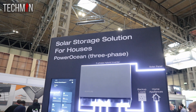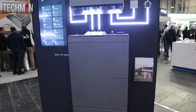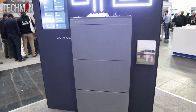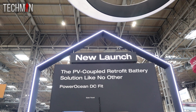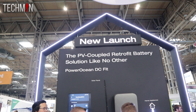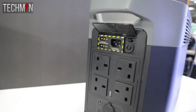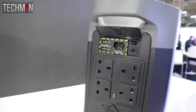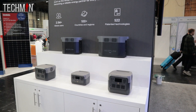The EcoFlow stand itself proudly displayed their home user kits, including their impressive PowerOcean all-in-one setup, which truly captured my attention. It was great to witness the entire setup first-hand and have the opportunity to inquire about its various features. In addition to the larger setups, smaller units such as the Delta Max were on display. However, to my disappointment, the Delta Pro series was nowhere to be seen.